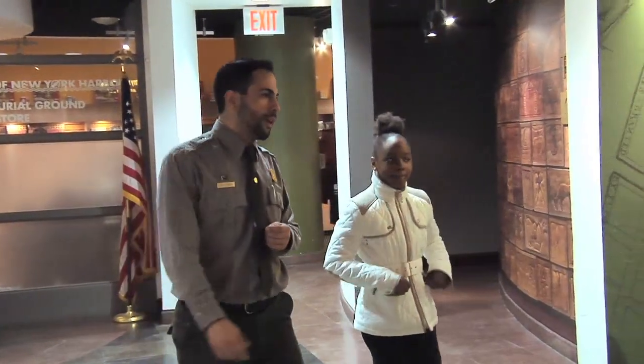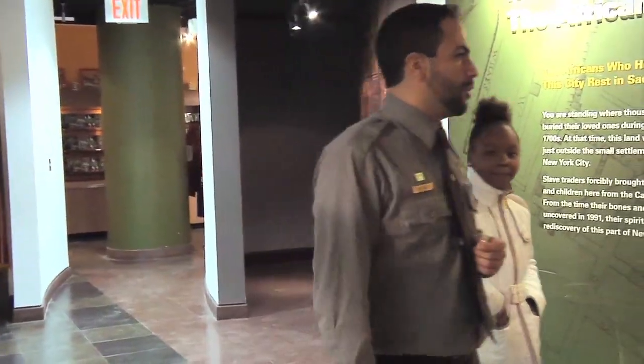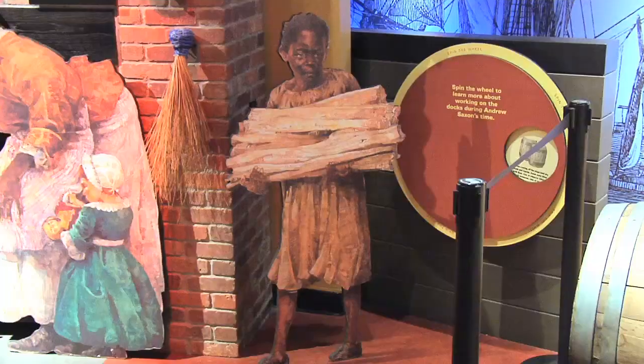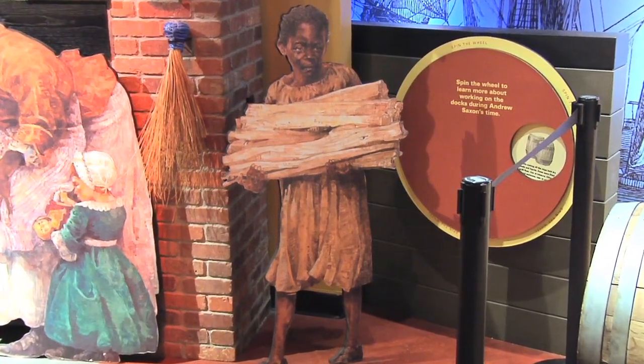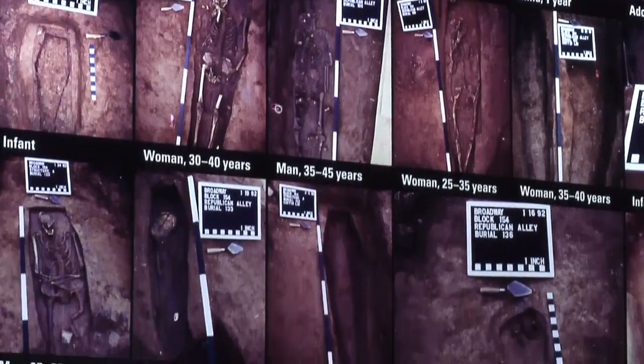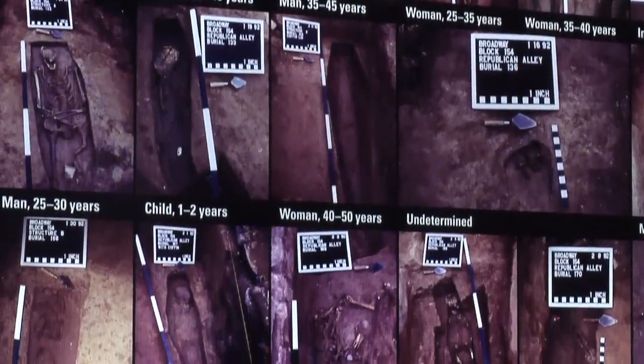I caught up with Mr. Sean Gazala, the park ranger. How many Africans used to be buried here? As many as 15,000 would have been buried in this area, but 419 were discovered under the footprint of this building. How long did the average African live during those times? That's a good question. These Africans were worked from the time that they could walk, so they were under a lot of intense work, and they didn't live very long. The oldest remain that we discovered here was actually only 56 years old.